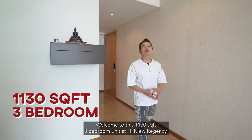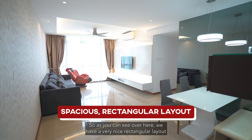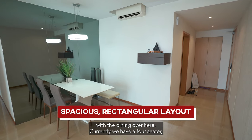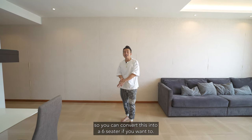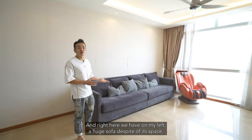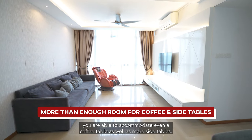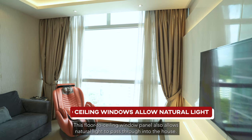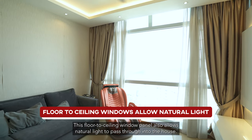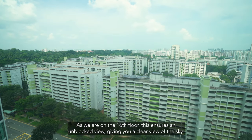Welcome to this 1,130 square feet 3-bedroom unit at Hillview Regency. As you can see, we have a very nice rectangular layout with the dining area over here. Currently we have a 4-seater, so you can convert this into a 6-seater if you want to. On my left, we have a huge sofa, and despite the space, you are able to accommodate a coffee table as well as side tables. This floor-to-ceiling window panel allows natural light to pass through into the house. As we are on the 16th floor, this ensures an unblocked view, giving you a clear view of the sky.